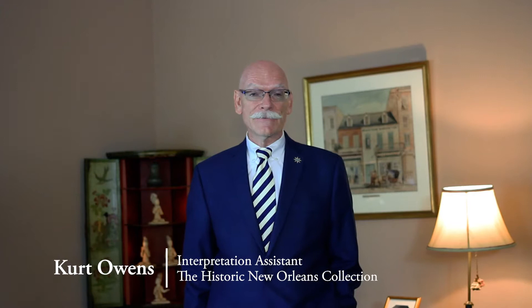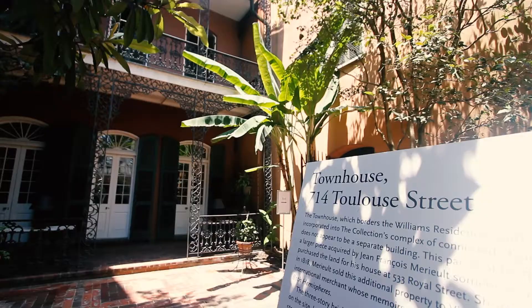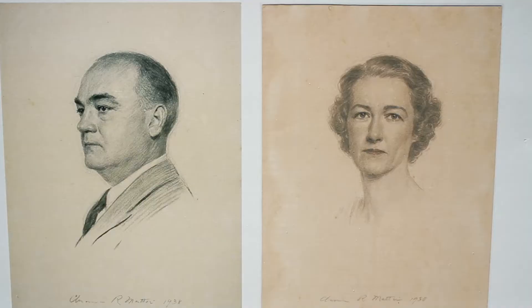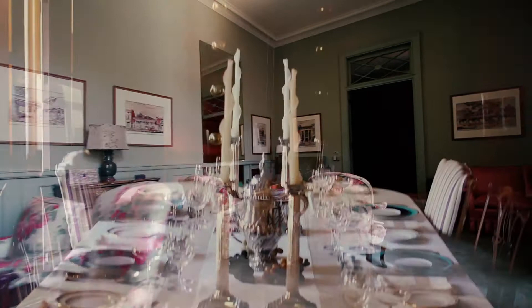Hi, I'm Curt, an interpretation assistant at the Historic New Orleans Collection. Here, in their restored private residence, our founders, the General and Mrs. Williams, have given us a unique glimpse of the design and interior decoration of homes in the mid-20th century. Each room reflects Mrs. Williams' tastes and her dedication to filling it with unusual antique objects.